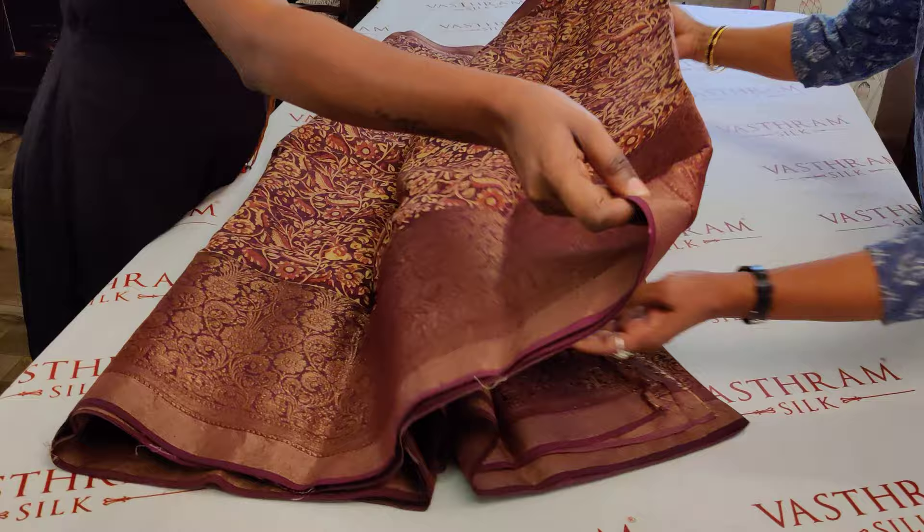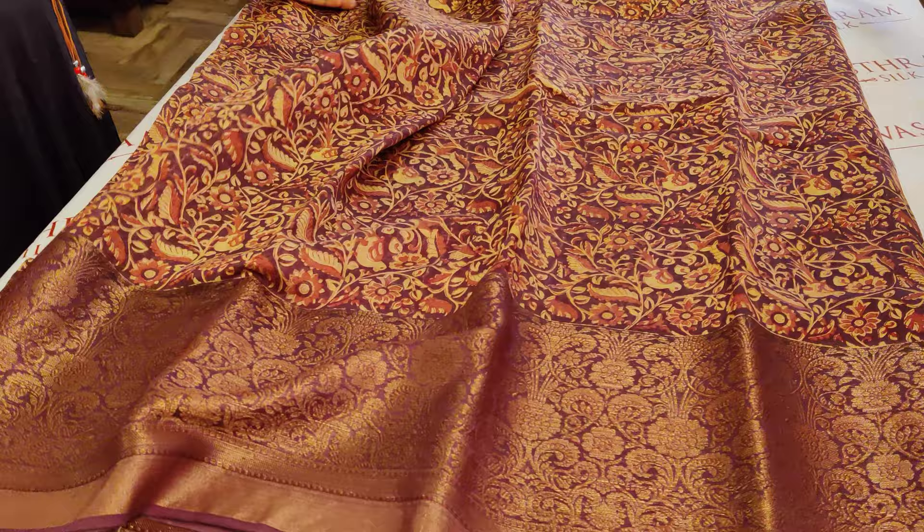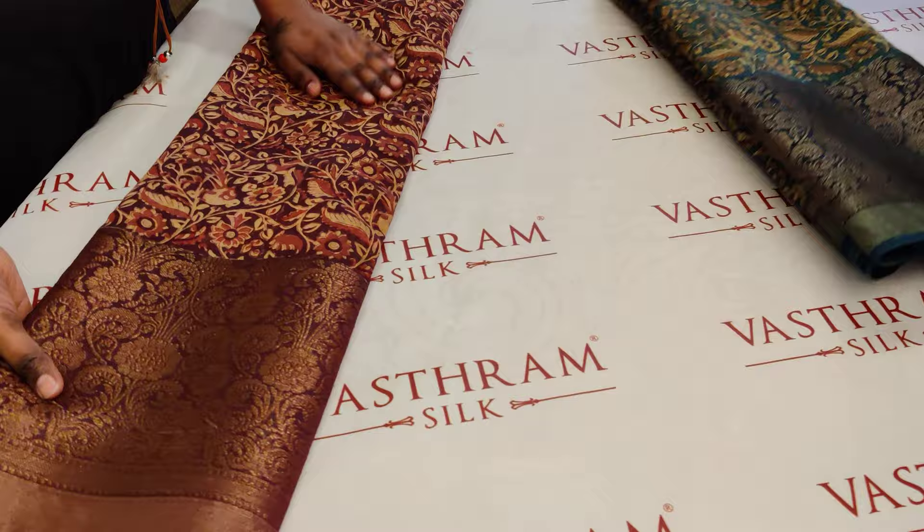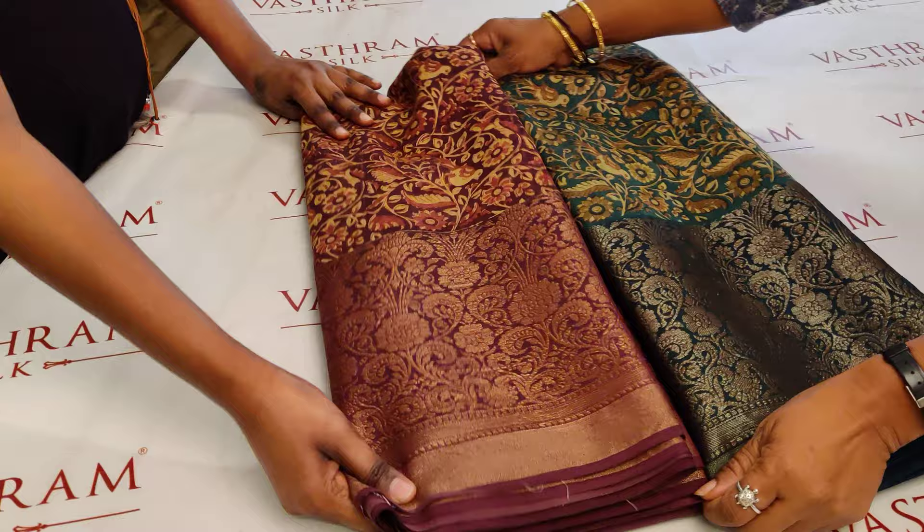This is saree number two — clicking link number two you buy them. Happy shopping! We will be coming up with more interesting collections soon. Do subscribe to our YouTube channel and click the bell icon so that you get all our videos firsthand and can book them immediately — even before we post on Facebook, we post on YouTube. Let's do happy shopping with us always — do subscribe and stay tuned with us!